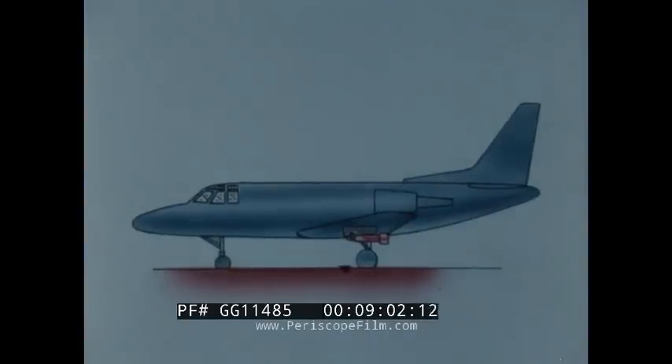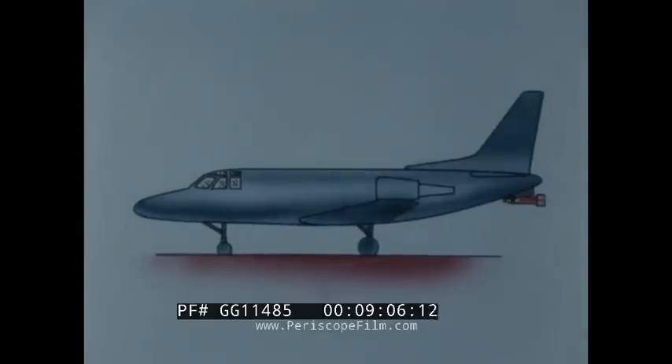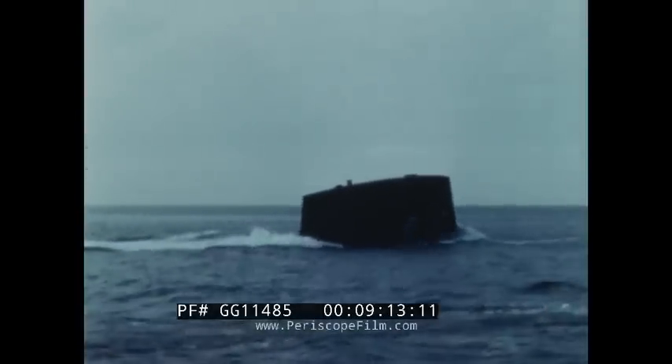New concept MAD towed vehicles and launchers are being designed with a 50% reduction in size and weight. A low-drag launcher is shown installed on the wing and fuselage of a carrier-based aircraft.